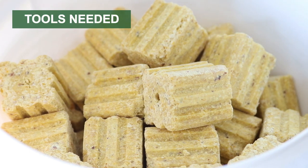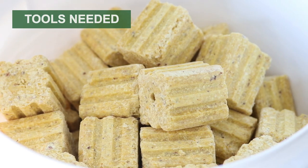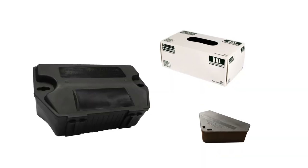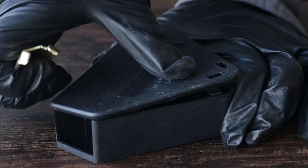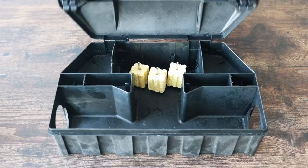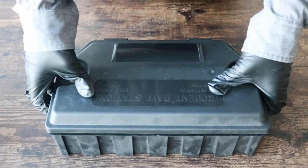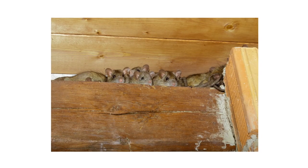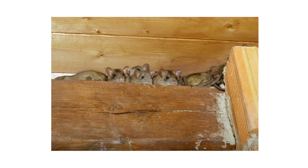Bait blocks for rodents and ticks come with pre-drilled holes and are ready to use as is. We do, however, recommend you have tamper-proof bait stations and gloves. A tamper-proof bait station will deny children, pets, or non-target animals access to the bait, and gloves will prevent you from leaving any human scent on the bait or the bait station. If rodents detect any human scent, they may avoid the bait altogether.